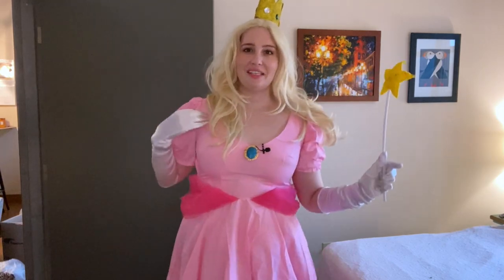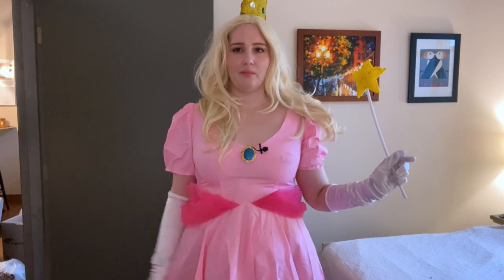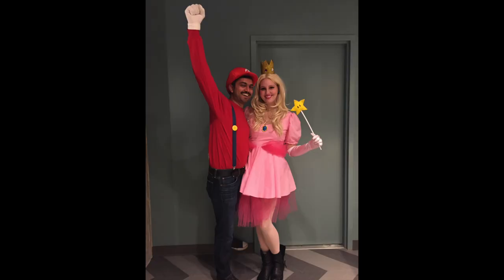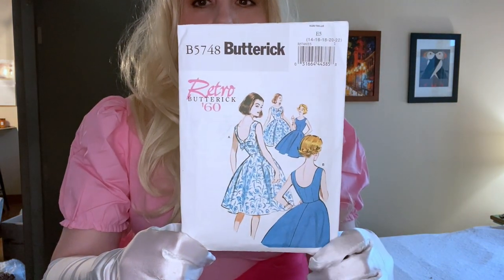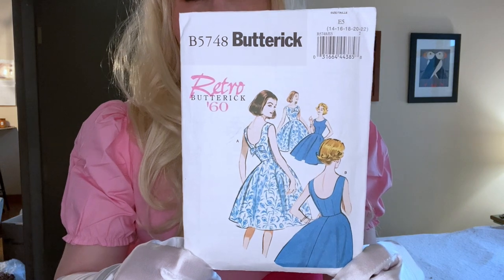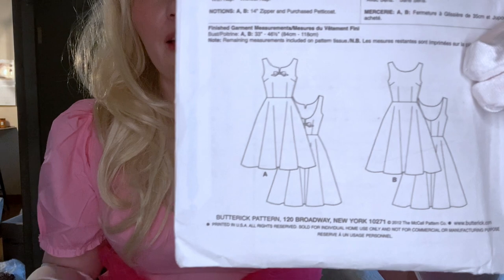I'm going to take this downstairs so I can put them on hangers and you can actually see them better. So this is my Princess Peach costume. I made this in 2015 — it was the first Halloween after we'd gotten married. I did wear it for a couple of years. It barely fits now — it's real tight. I used this pattern here: Butterick 5748. This pattern has been around for a very long time and I made basically this dress here.